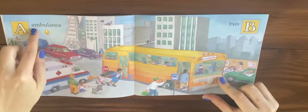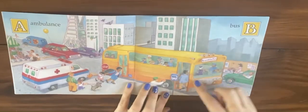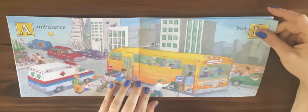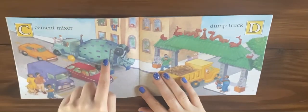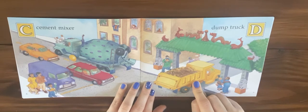A is for ambulance and B is for bus. C is for cement mixer and D is for dump truck.